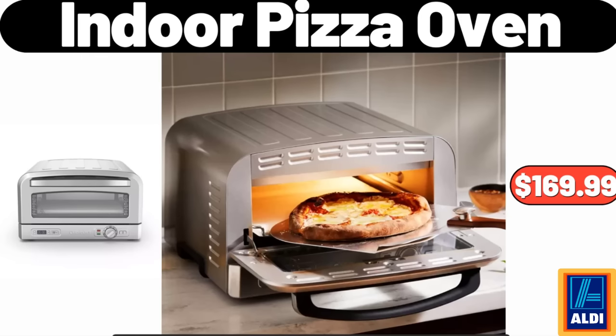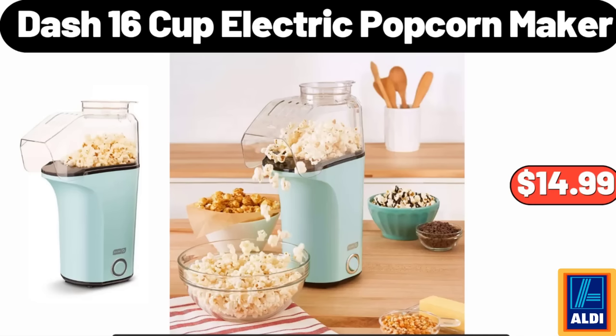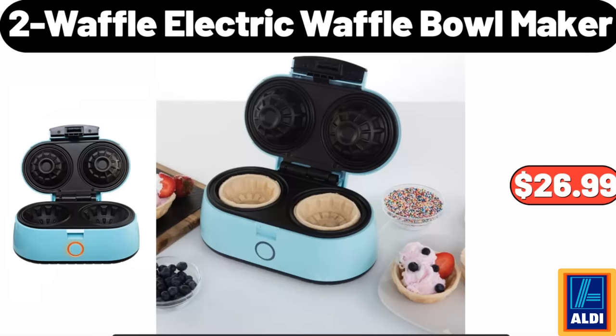Indoor Pizza Oven: $169.99. Ceramic Honey Jar with Lid: $6.99. Dash 16-Cup Electric Popcorn Maker: $14.99. Two-Waffle Electric Waffle Bowl Maker: $26.99.